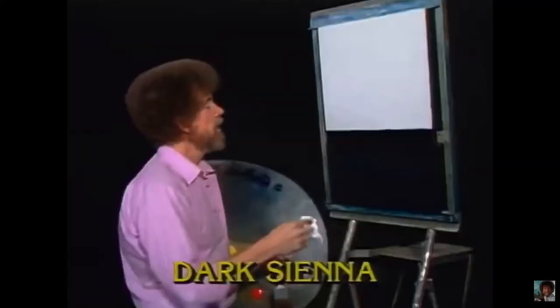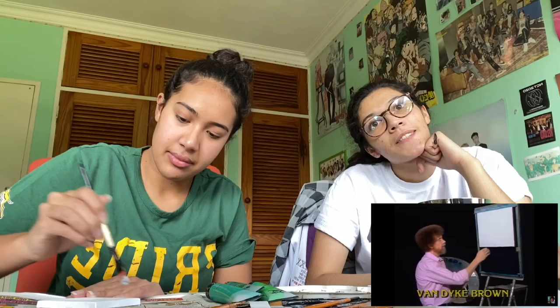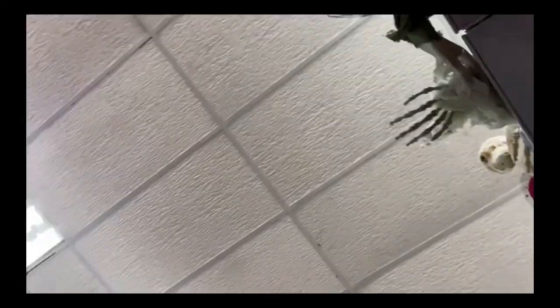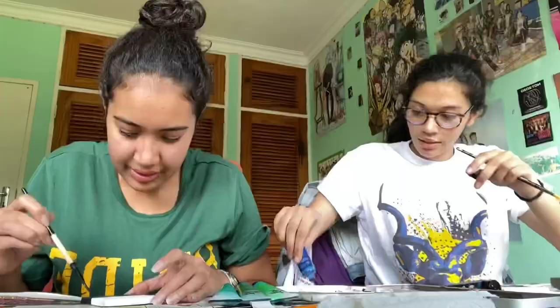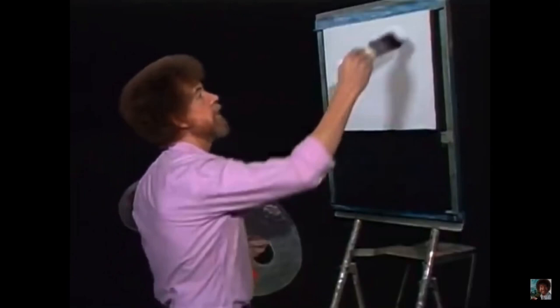The bottom half - I've started up here with an alizarin crimson and phthalo blue mixture, it makes a lavender, graduated into a mixture of prussian blue. Oh, he's talking colors! We'll prepare the store. We should try and do this faster. Let's just drop in some happy little sky areas just using little crisscross strokes - I'm gonna have some big clouds today.